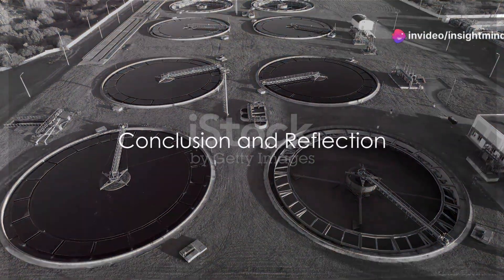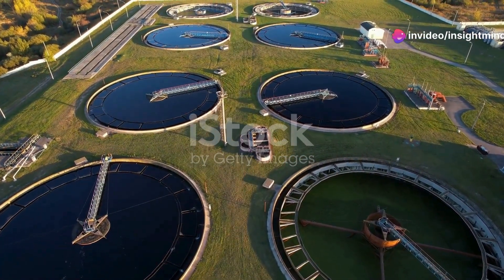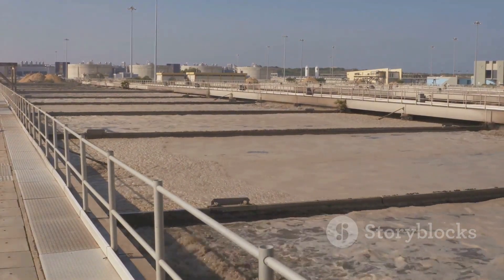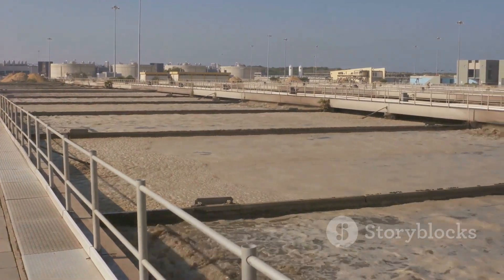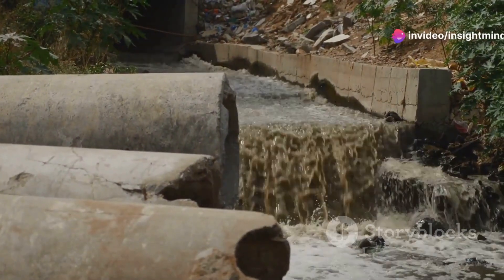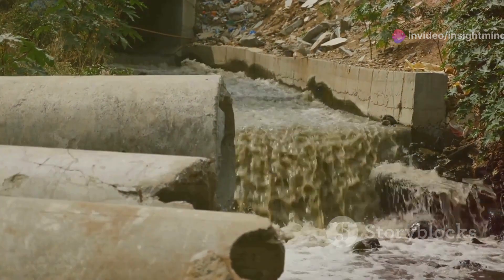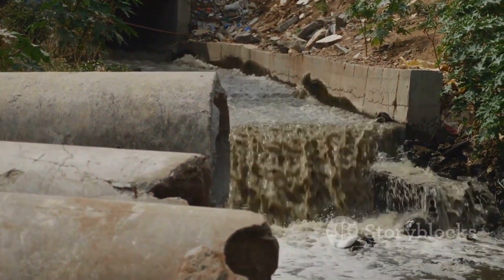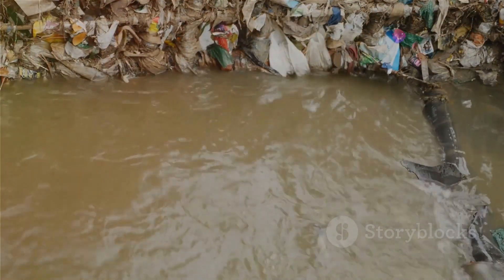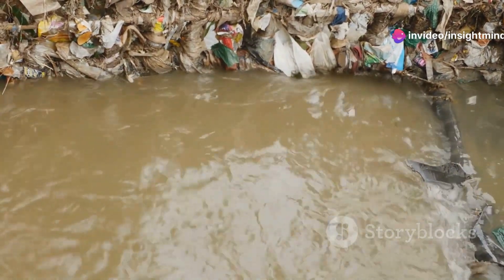From our homes to the heart of nature, the journey of drained water is a marvel of modern environmental management. Every droplet of water that swirls down our drains embarks on a complex voyage, meticulously overseen by advanced wastewater treatment technologies — from sewer systems to the sophisticated processes at treatment plants. Our used water is transformed, and this transformation is about preserving the health of our ecosystems and ensuring the sustainability of our environment.